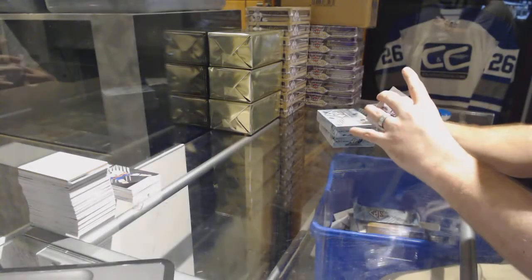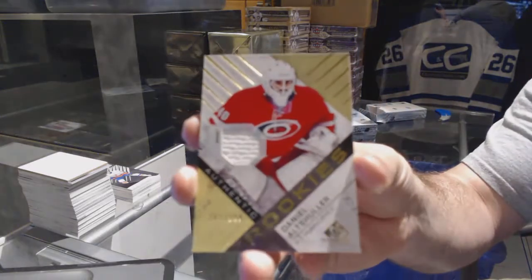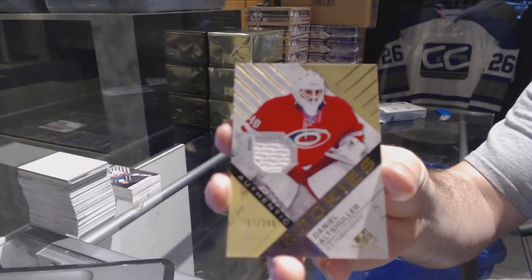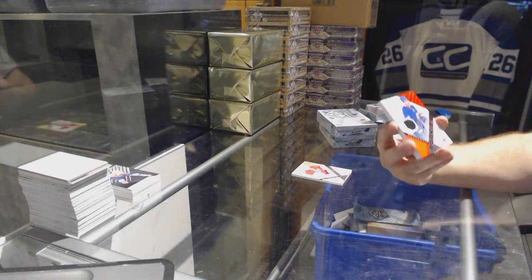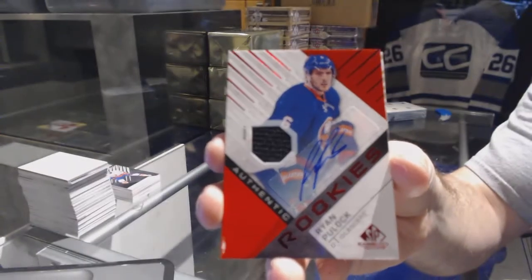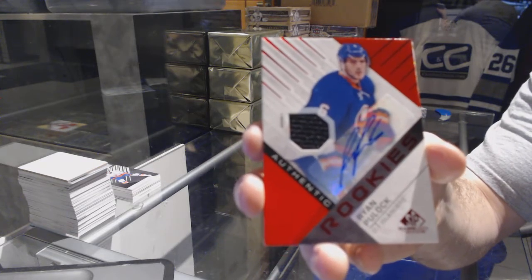Riley Sheahan. Who we've got for the Carolina Hurricanes — rookie jersey of Daniel Altshuler. Daniel Altshuler. We've got a red rookie jersey auto for the Islanders — Ryan Pulock.